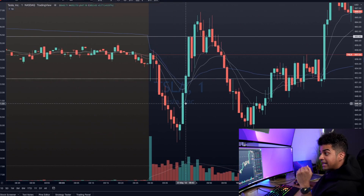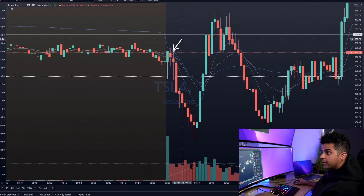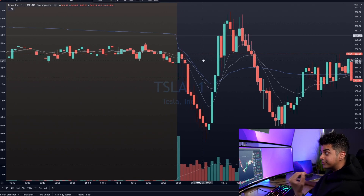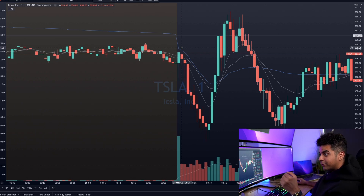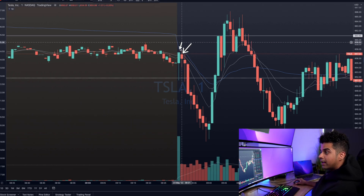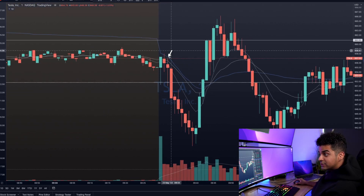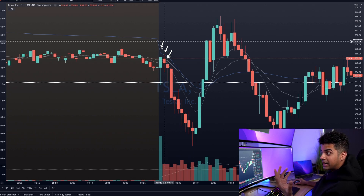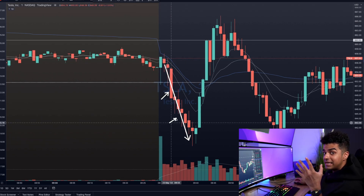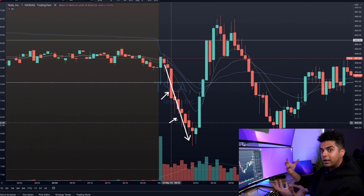That is the exact trade I took on this day. My entry was at the 9:31 AM candle when I saw that Tesla was failing to hold above VWAP — the tape was looking very weak around the $655 level. Tesla tried to break the pre-market low right at the market open and failed. It tried to break the VWAP towards the upside and failed again. When I saw the weakness on the tape around $655, I placed my order. I got filled 10 contracts — I was trading 650 puts, same-week expiry contracts. My stop loss was: if Tesla breaks the VWAP or makes a new high of the day, I will exit my position. I was very patient in taking my profits.